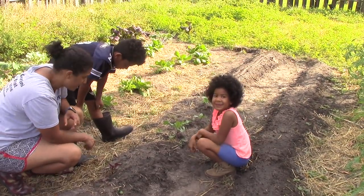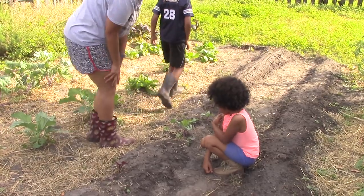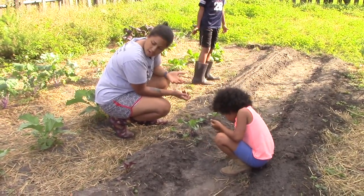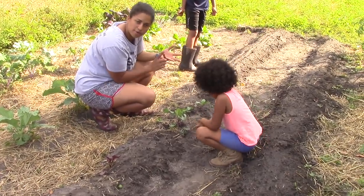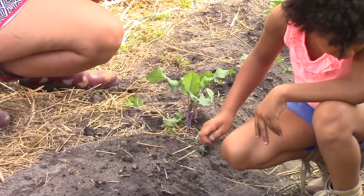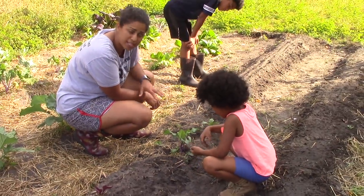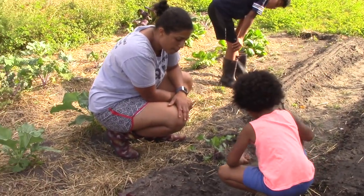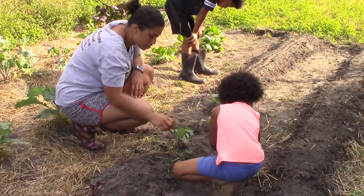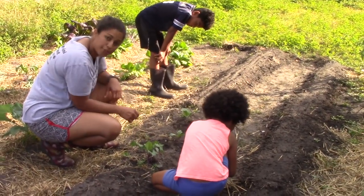And this is kohlrabi — a vegetable that a lot of people are not familiar with, but I actually love it. It looks like you'd start it in a pot like other brassicas — cauliflower, broccoli, kale, and cabbage — but the way I like to grow it is to just sprinkle the seeds directly on the soil where you're going to plant it. So I put these straight in the ground and they look pretty good — not too big, but this one's doing the best of all three.